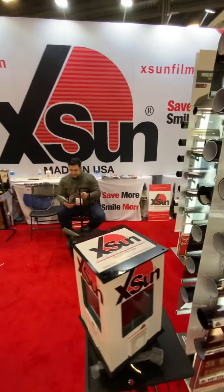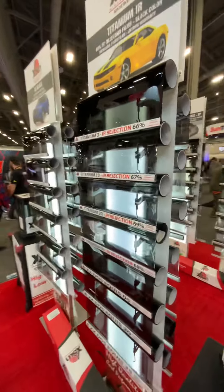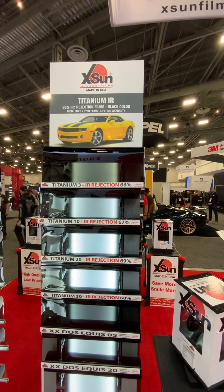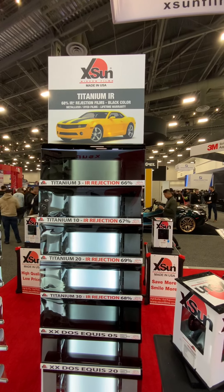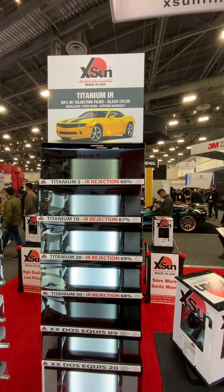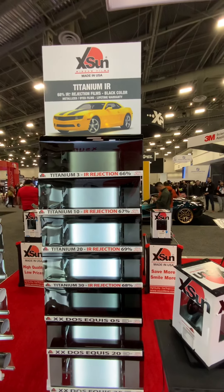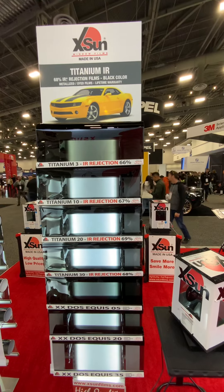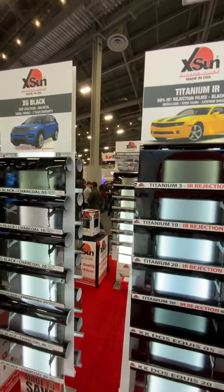This film is very popular in the Caribbean and South America — it's our Titanium IR with 68% light transmission. It's black in color. The outside is metallic and the inside is dyed, so what you see from inside is a dyed film, but the outside is metallic. This comes in 3%, 10%, 20%, and 30%.